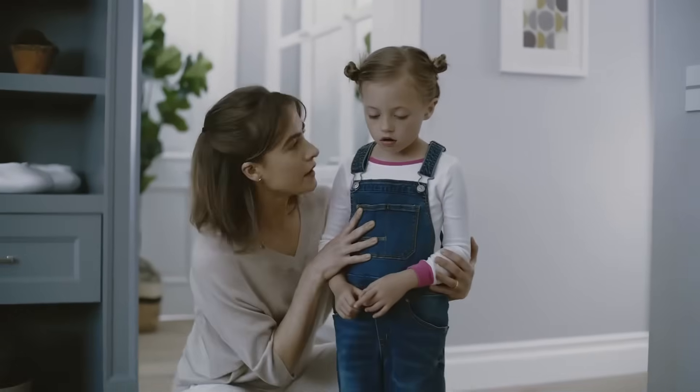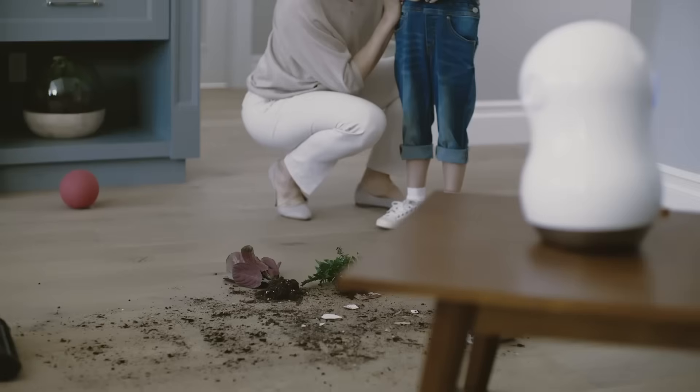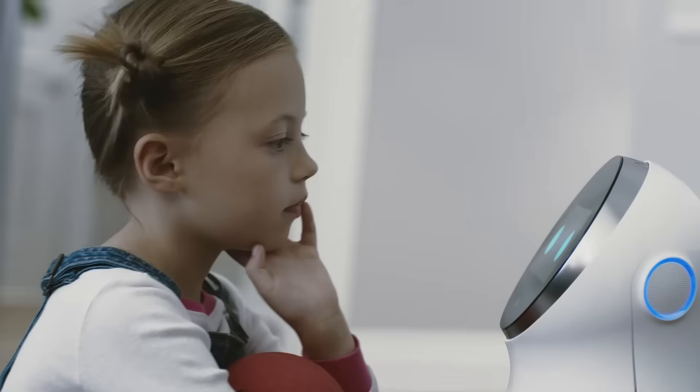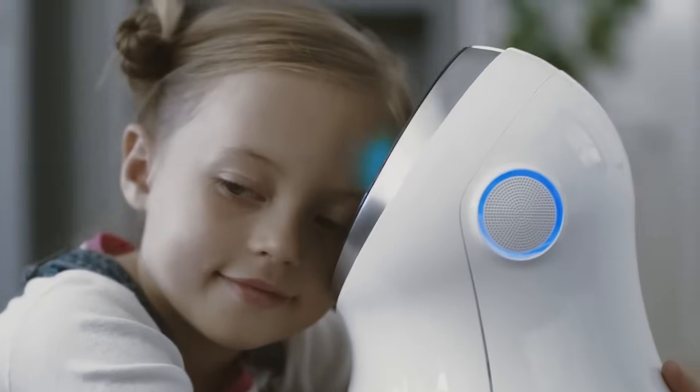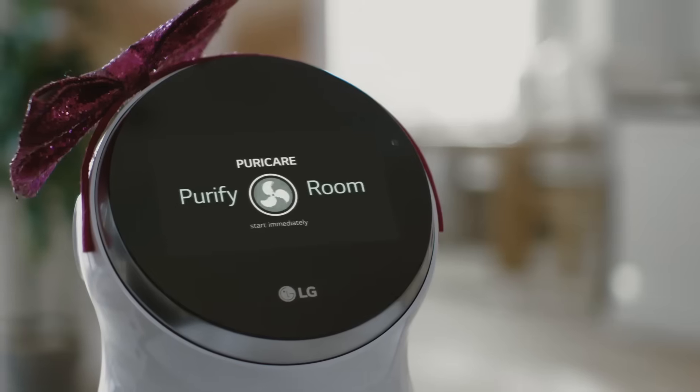Are you okay, darling? It's my fault. I did it. I'm very sorry. I'm sorry for what I've done. Let's go, Curie Care.